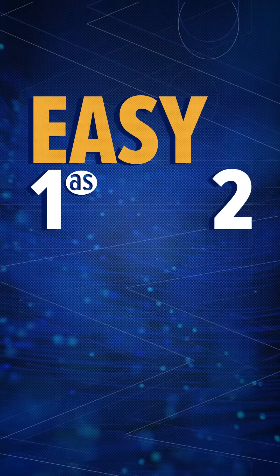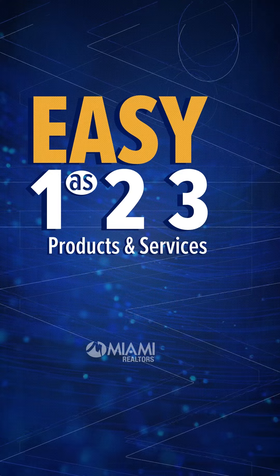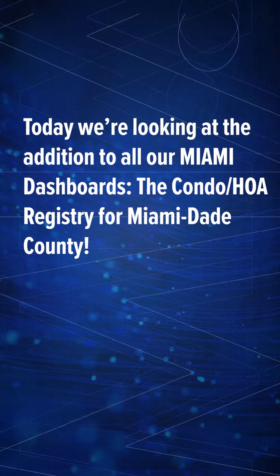Hello Miami Realtors. Welcome to Miami's Products and Services Easy as 1-2-3. Today we're looking at the addition to all our Miami dashboards: the Condo HOA Registry for Miami-Dade County.